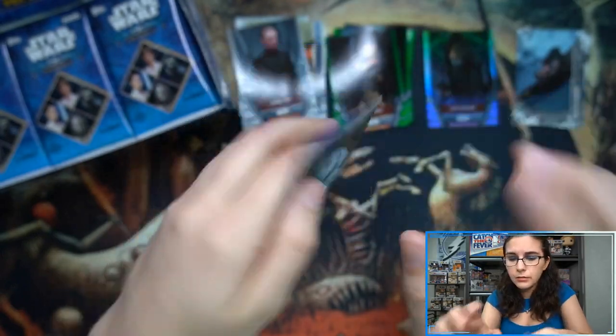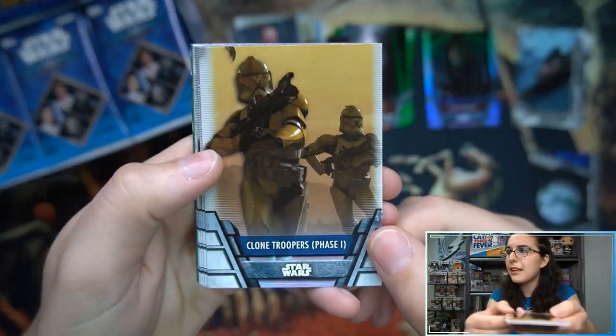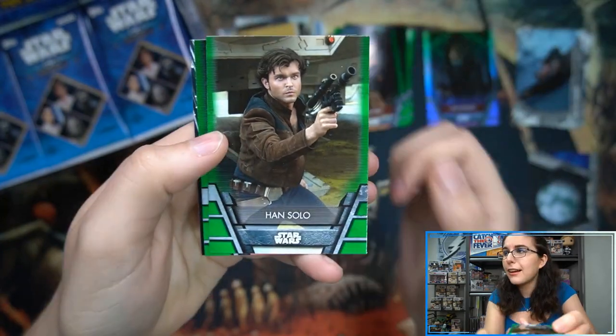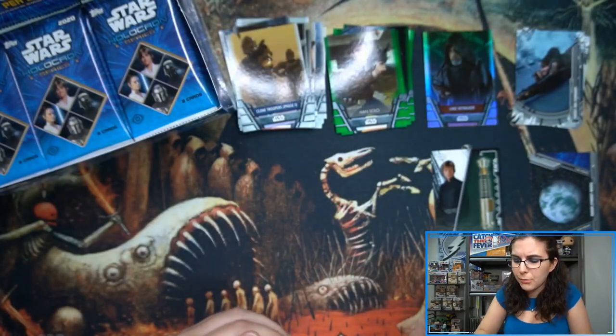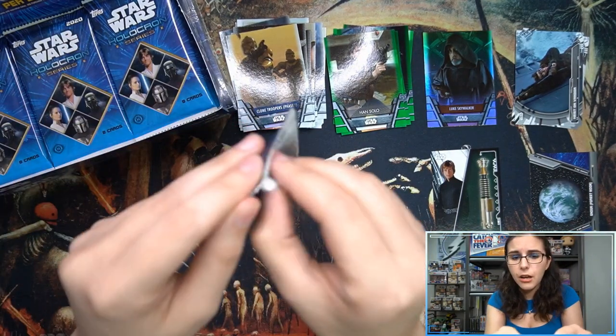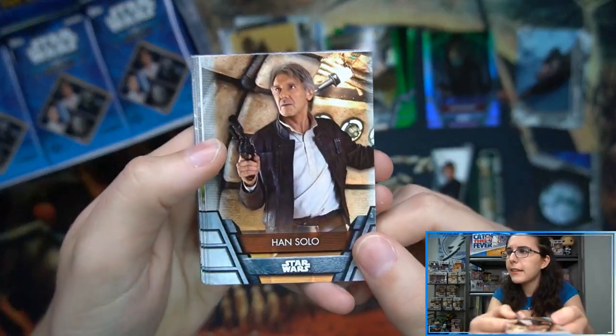Hopefully we'll find at least one gorgeous sketch card and at least one printing plate — that is my goal for these two boxes. We're almost coming to an end with all of our Holocron openings. I know a lot of you Star Wars fans are getting a little tired of Holocron because we've opened so much here, but we are getting close to the end. It's going to be sad — you guys are going to miss it when it's gone.